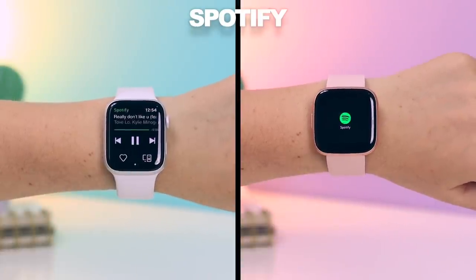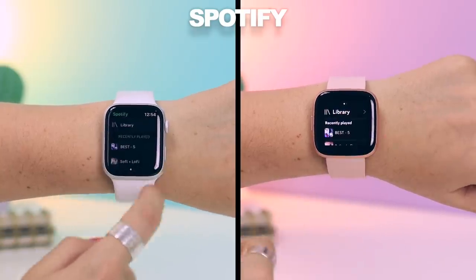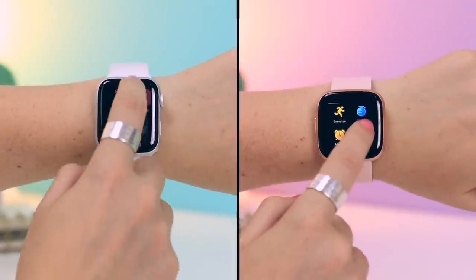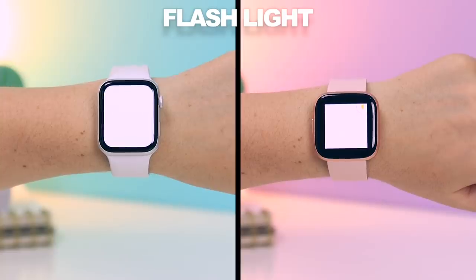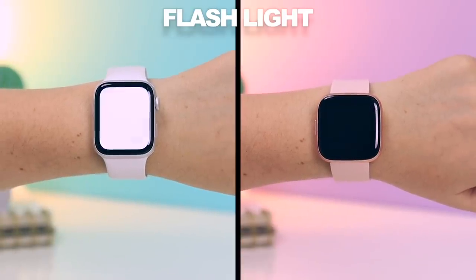They both have Spotify built-in natively on the watch so you don't have to download an additional app. Here you can control your Spotify music and change to various playlists. Both watches also have a flashlight function, which is super useful when you just need a little bit of light. There's also a flashing option that makes your watch flash like this in case of emergency.